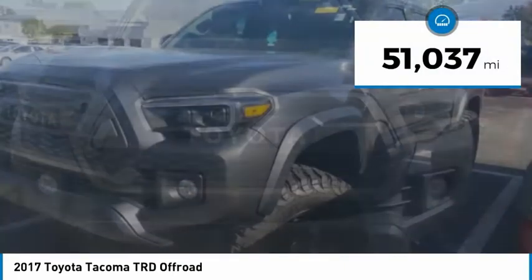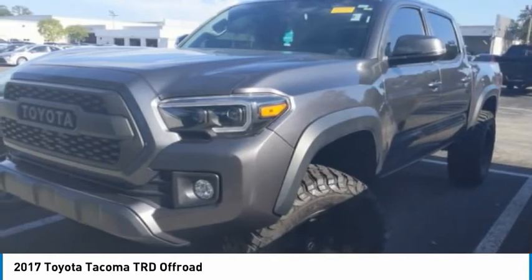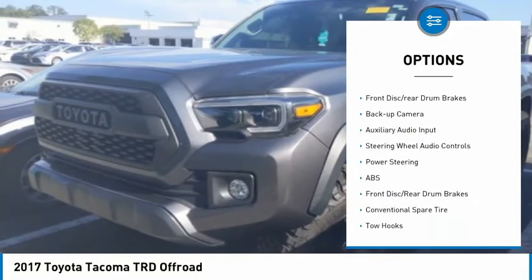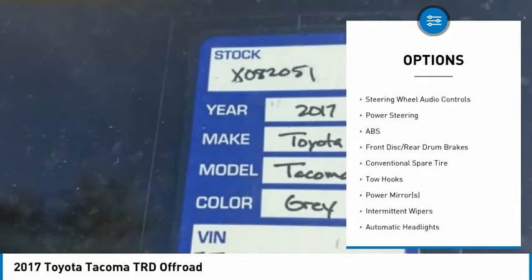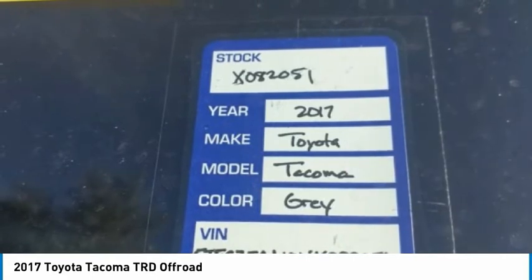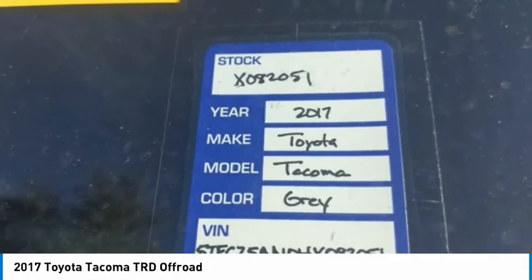This vehicle has less than 55,000 miles. Here are some of this vehicle's great options: tire pressure monitor, four-wheel drive, brake assist, stability control, daytime running lights, engine immobilizer, front disc rear drum brakes, backup camera, auxiliary audio input, steering wheel audio controls.